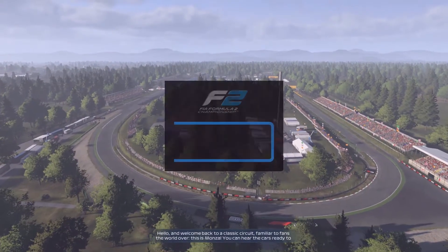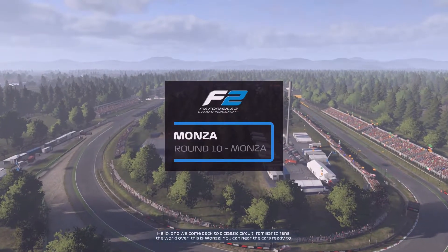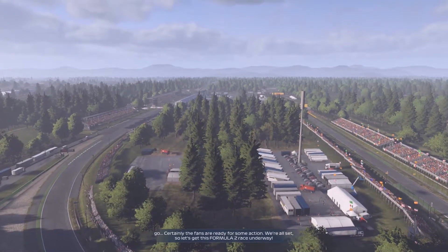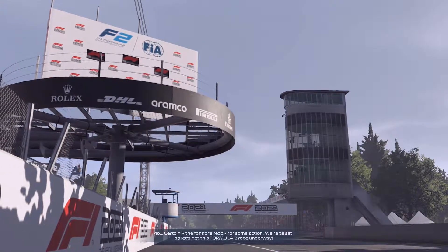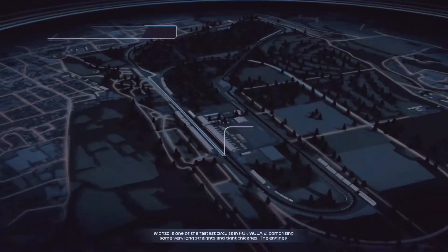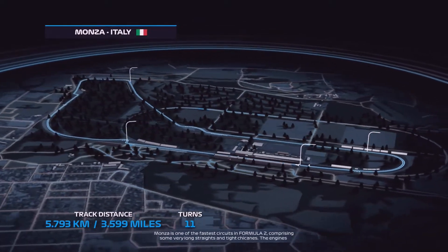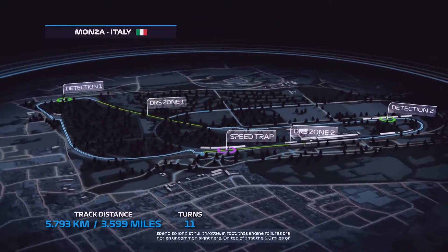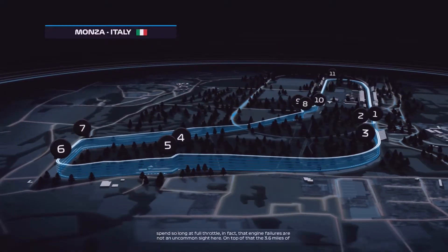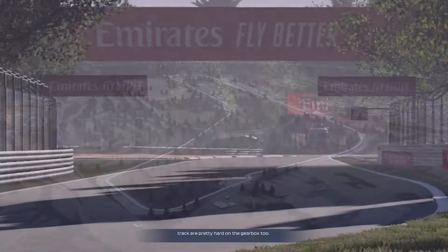Hello and welcome back to a classic circuit familiar to fans the world over — this is Monza. You can hear the cars ready to go, certainly the fans are ready for some action. Monza is one of the fastest circuits in Formula 2, comprising some very long straights and tight chicanes. The engines spend so long at full throttle that engine failures are not an uncommon sight here. On top of that, the 3.6 miles of track are pretty hard on the gearbox too.